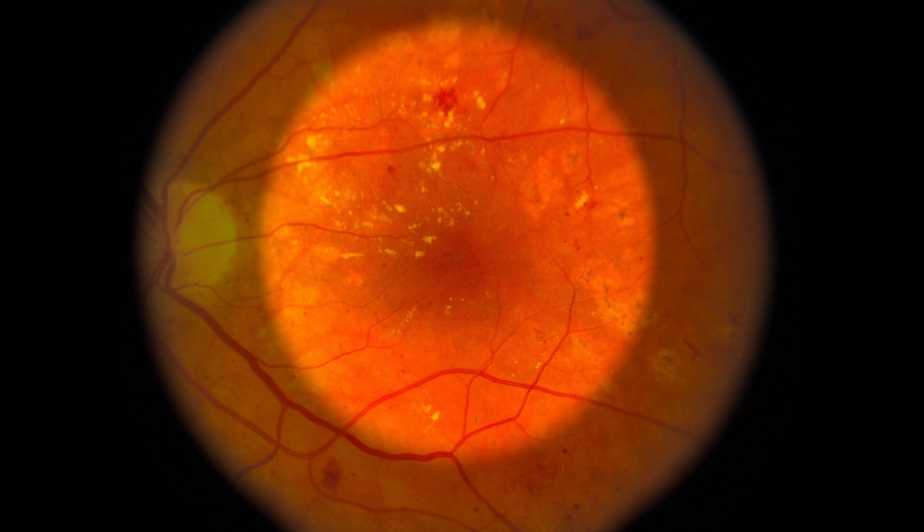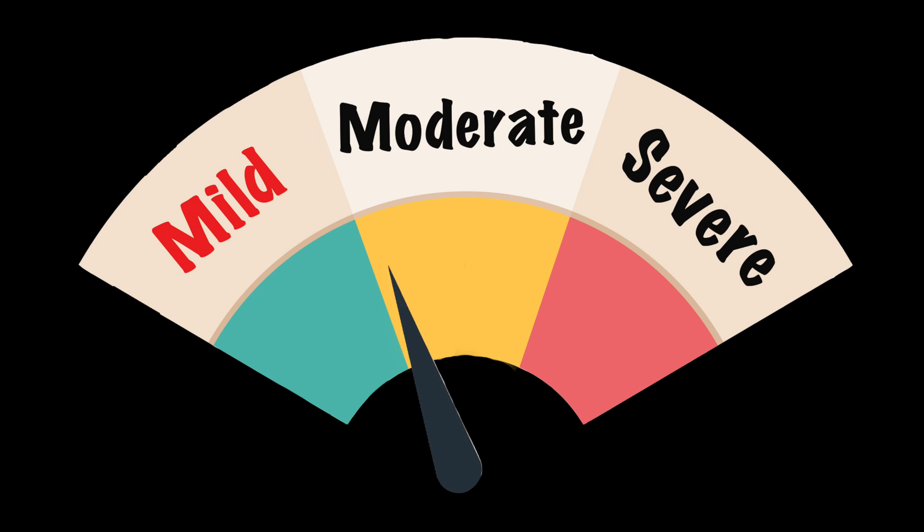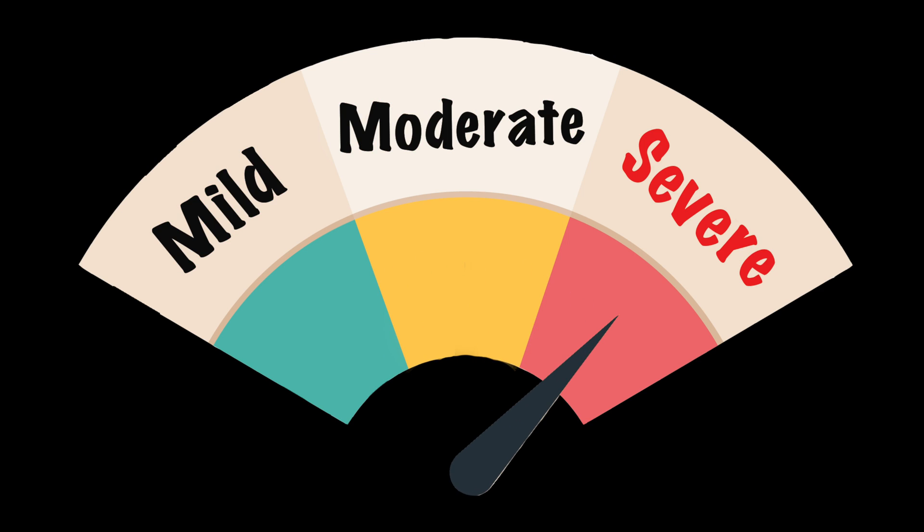Macular edema may develop as well. This is when fluid builds up in the most important area of your vision, the macula. There are mild, moderate, and severe forms of diabetic retinopathy, which require different levels of treatment depending on the stage.